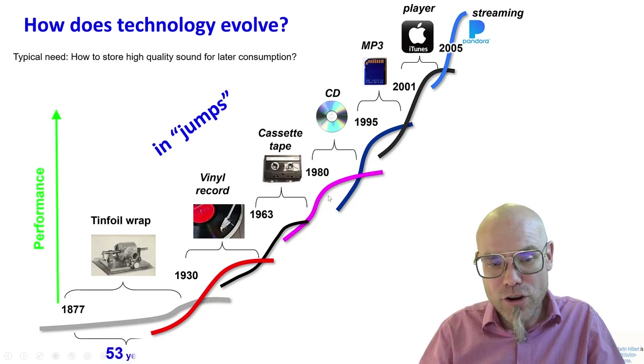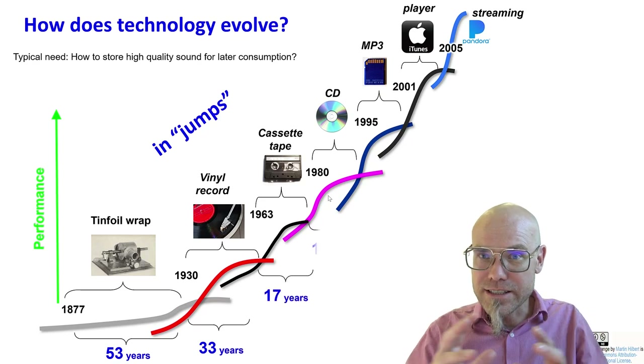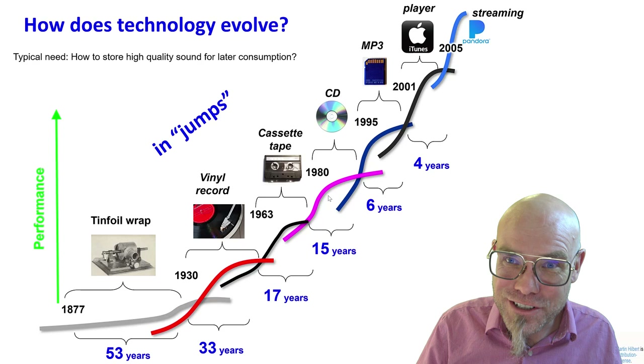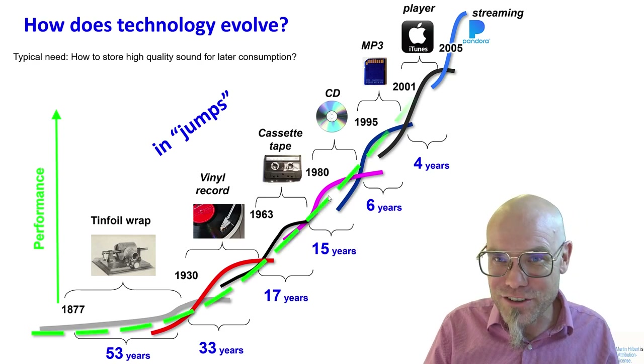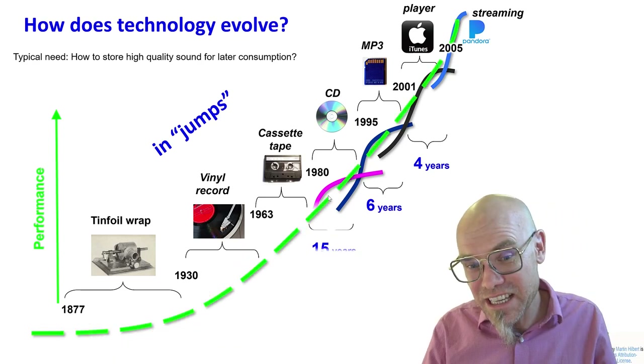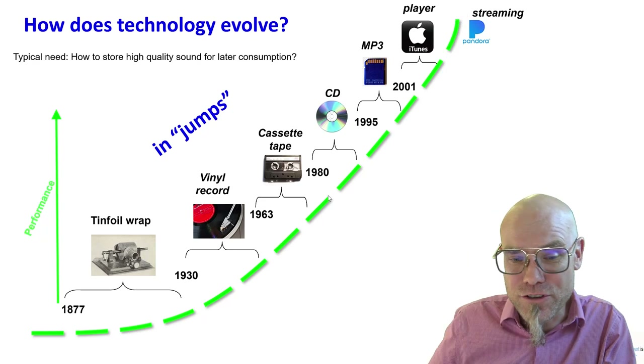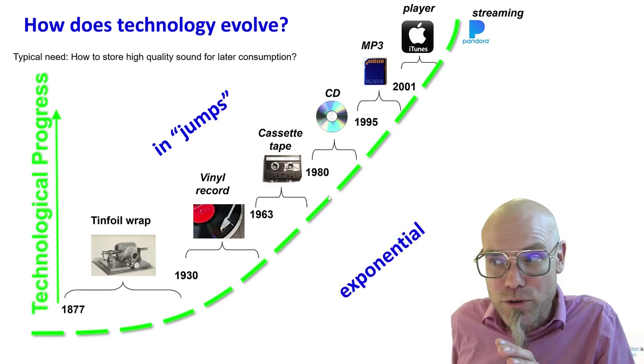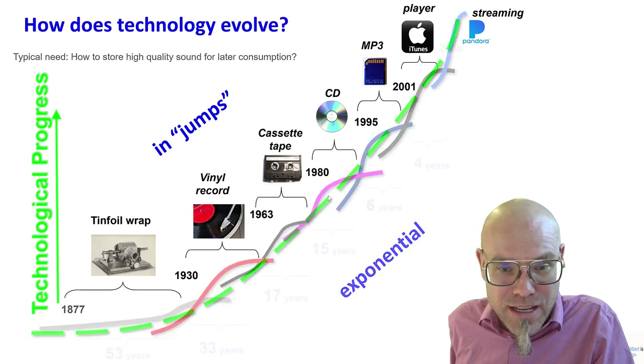Overall we see that the disruption cycles decrease over time. The effect of this, if you align it all together, is exponential progress. So technological progress happens both in jumps and is exponential — let's look at both of them separately.